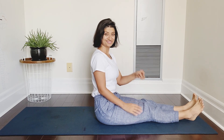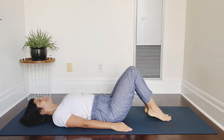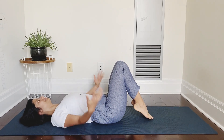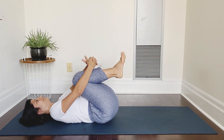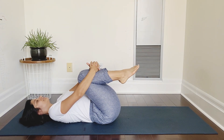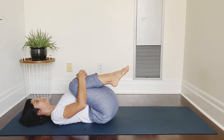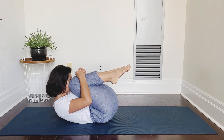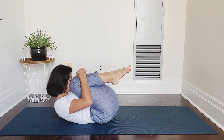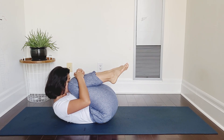First pose: Pavan Mukta Asana. Lie flat on your back. Bend both your knees — your knees and feet will stay together. Interlock your fingers and place your hands above your knees. On the next deep exhalation, bring your knees in towards your body and lift your head, bringing your nose to your knees. Hold this pose, and while you are holding the pose, keep your toes pointing out.